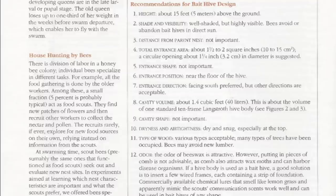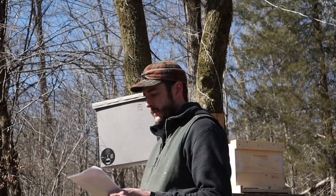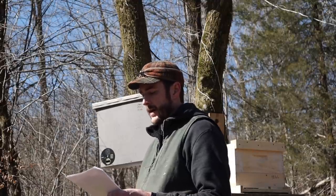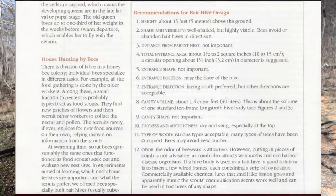Number four: total entrance area — about one and a half to two square inches. Number five: entrance shape — not important. Number six: entrance position — near the floor of the hive. Number seven: entrance direction — facing south preferred but other directions are acceptable. Number eight: cavity volume — about 1.4 cubic feet or 40 liters, which is about the volume of one standard 10-frame Langstroth hive body. Number nine: cavity shape — not important. Number ten: dryness and air tightness — dry and snug, especially at the top. Number eleven: type of wood — various types acceptable; many types of trees have been occupied, though bees may avoid new lumber.